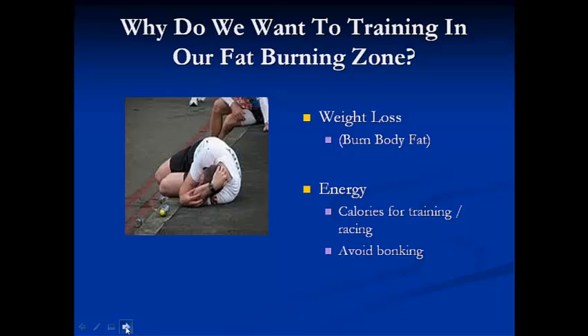There are numerous other ways that we could drop weight that might be a little bit more effective than just running in your fat-burning zone, such as heavy lifting, intervals, and diet and nutrition. What we're going to talk mostly about in this presentation is the benefits of training in your fat-burning zone to gain energy.